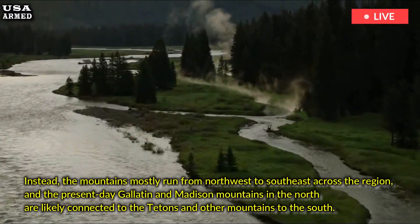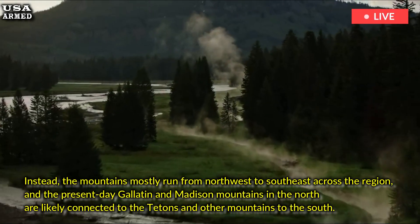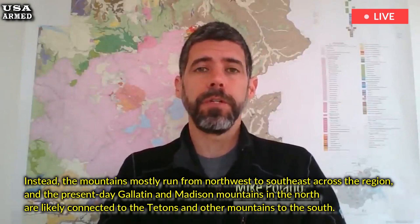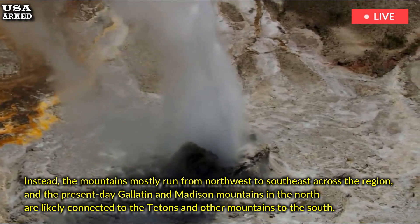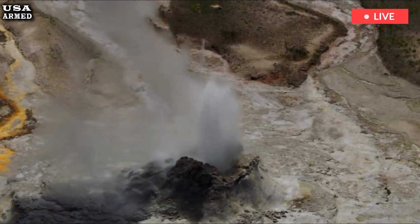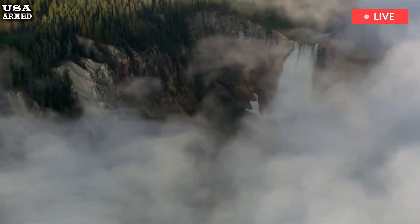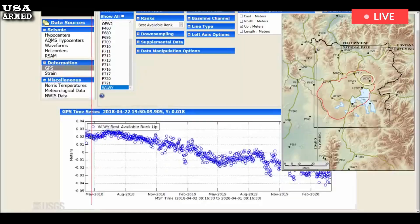Instead, the mountains mostly run from northwest to southeast across the region, and the present-day Gallatin and Madison Mountains in the north are likely connected to the Tetons and other mountains to the south. Seismicity maps show several earthquake lines running northwest to southeast beneath the Yellowstone caldera, Poland confirmed, which he said may represent still existing faults that controlled the mountain range that was blown apart when the major explosive eruptions began in the YNP region.